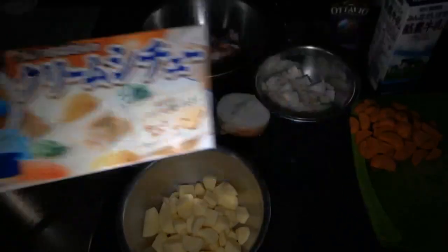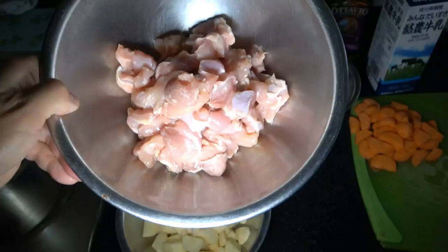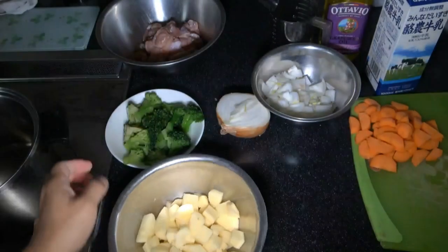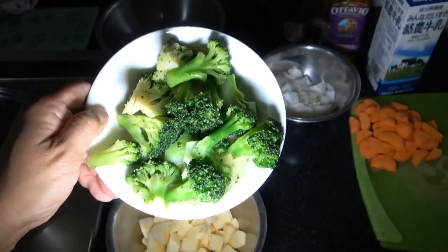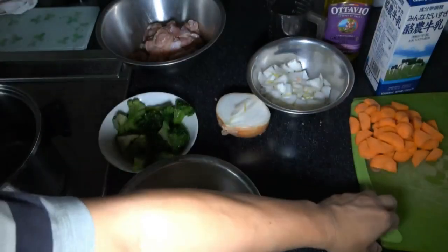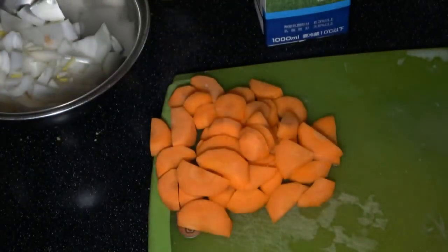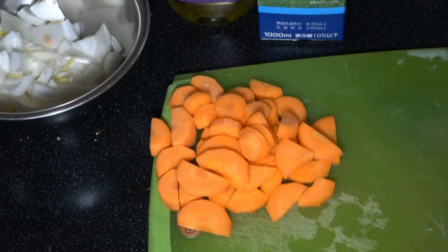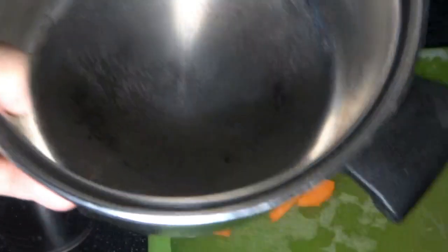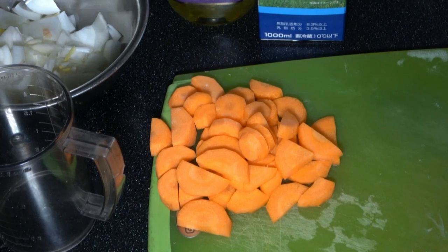Let's look at my ingredients — I've already cut everything up. Here's the chicken breast, cut up small. Potatoes, broccoli, onions, carrots. Here's my milk, olive oil, measuring cup, and pot. I need to get water. I'm going to do this slightly differently — I'm going to use a frying pan to fry up the meat first.